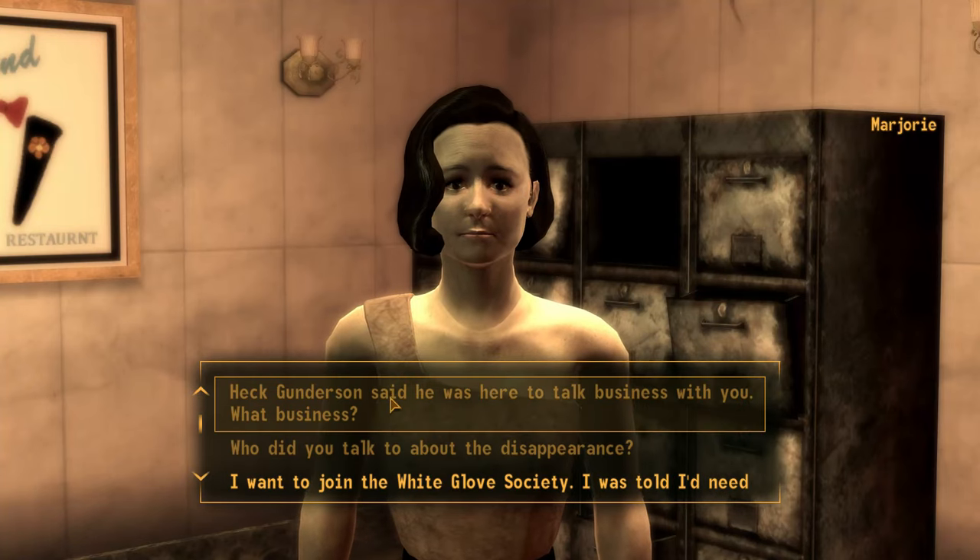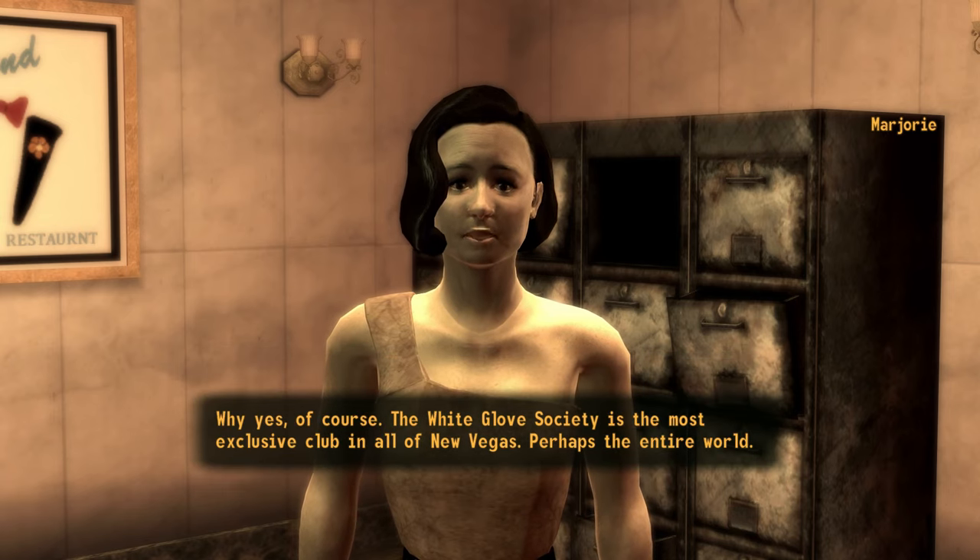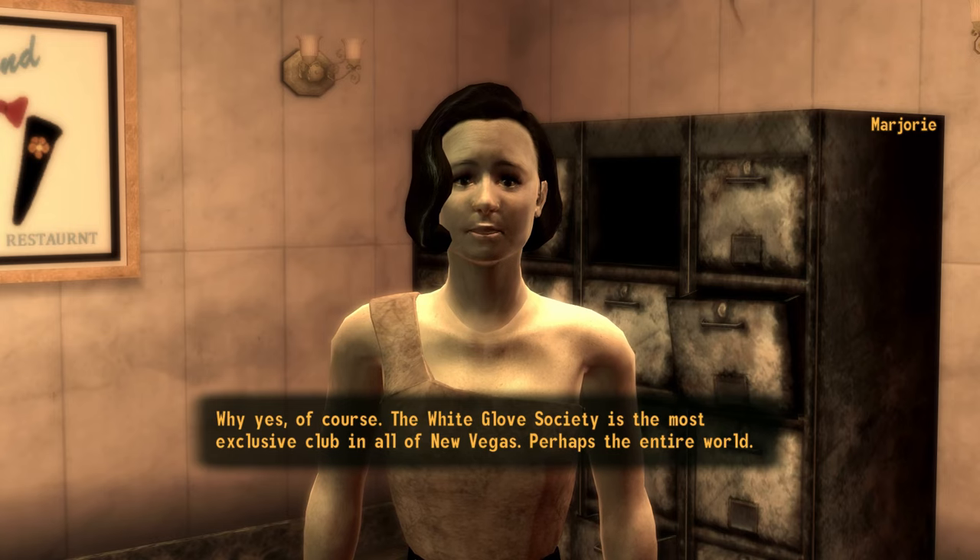Chauncey will also tip you off on how to get sponsored as a member of the White Glove Society, which is a third way to obtain a dress. If your reputation on the Strip is Accepted or higher, you can speak to Marjorie about becoming a member.